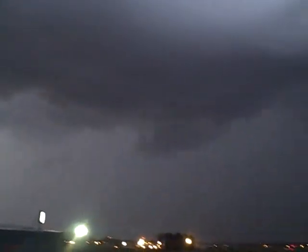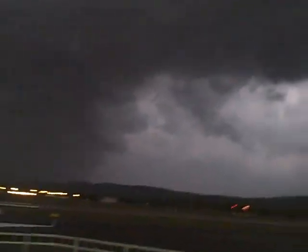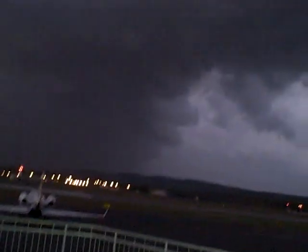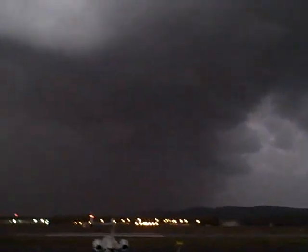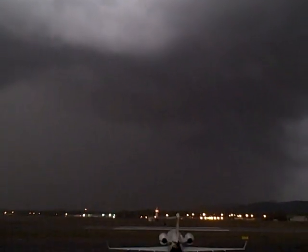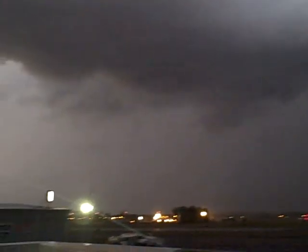KB1PKI to N1QKL: you may want to disconnect your antennas. From what I'm hearing, there's a hot spot right underneath you. N1QKL, western Mass Skywind — real nasty looking.